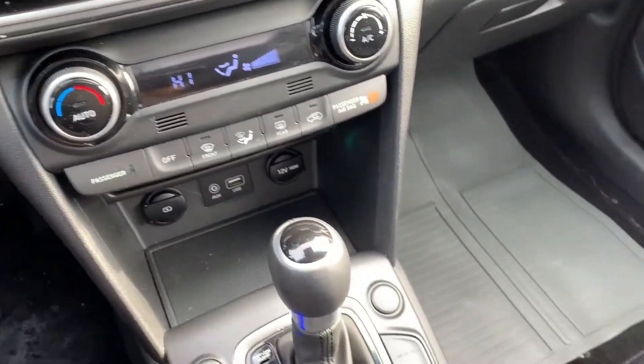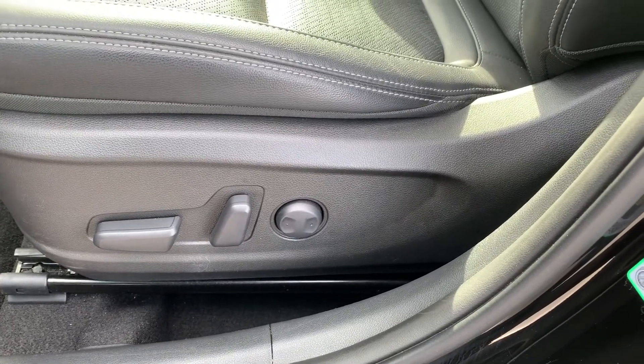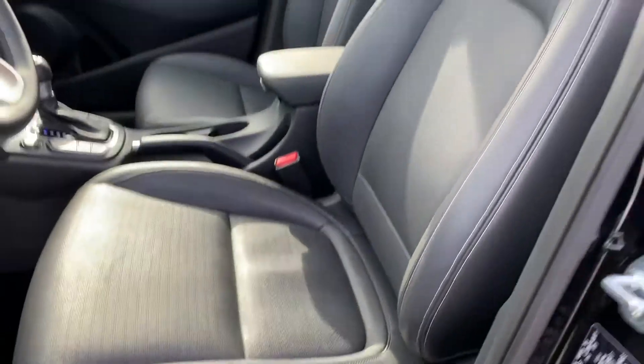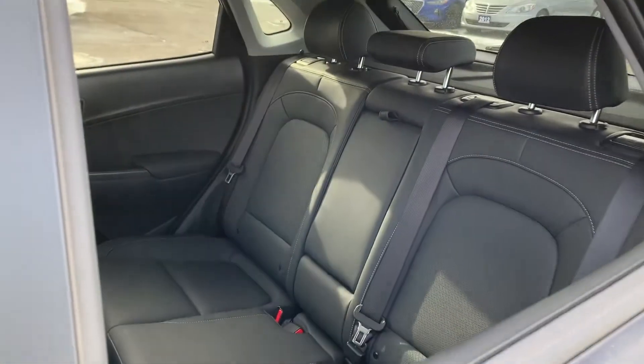With heated seating for both the driver and the passenger, as well as a heated steering wheel, powered seating and lumbar support, all-leather interior, and this vehicle has been fully detailed, so come check it out here at Ajax Hyundai.